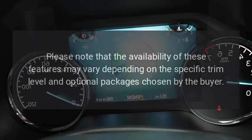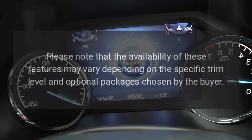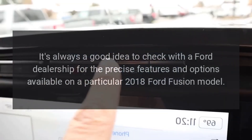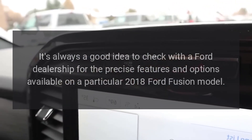Please note that the availability of these features may vary depending on the specific trim level and optional packages chosen by the buyer. It's always a good idea to check with a Ford dealership for the precise features and options available on a particular 2018 Ford Fusion model.